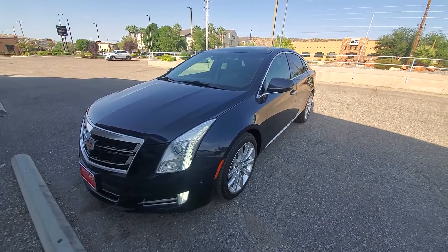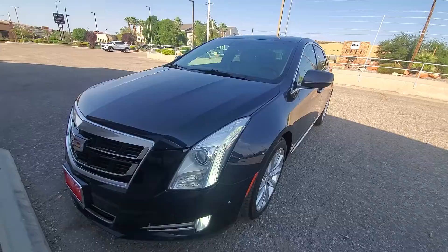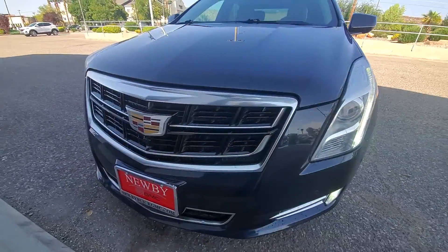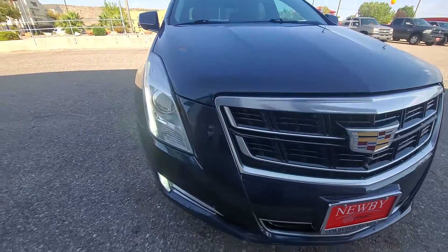Hi, Kelly Coulart at Newby Buick GMC. Just wanted to do a walk-around video on the Cadillac. It does have the front parking sensors on it. It does have some rock chips if you can see on the hood there.